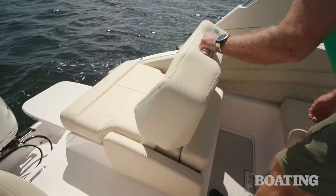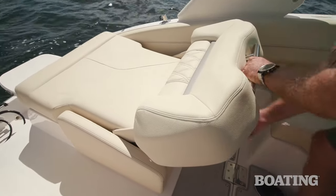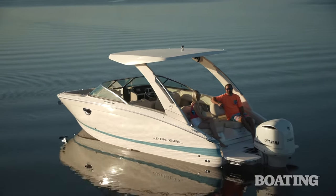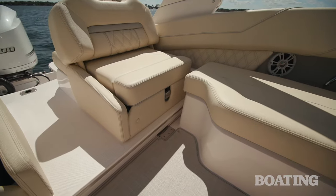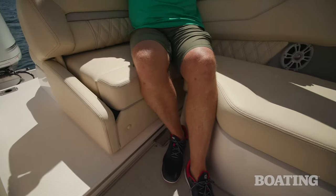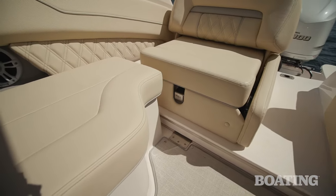The seat backs themselves can be inclined all the way forward to give you a completely flat sun pad, or just inclined part way to give you an aft-facing lounge. With the seat backs flipped forward, you can access the ample storage underneath. With the seat platform pushed all the way forward, you've got these cutouts in the corner that allow people to sit without bumping knees — that adds two more seats to the boat.